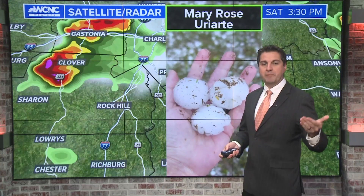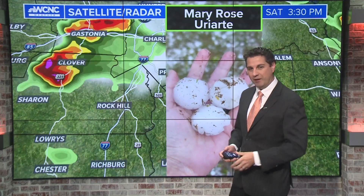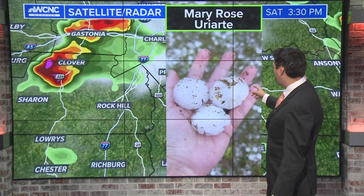Now, most likely when you hear supercell, you're thinking, oh, this was a tornado. Well, oftentimes they can drop a tornado. Every supercell has a 30% chance of a tornado, but they have a 100% chance for hail. Check out this photo that was sent to me by Mary Rose.